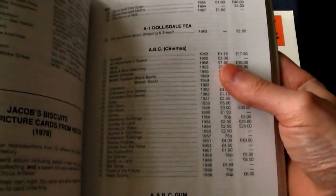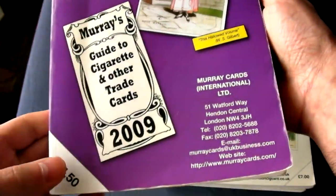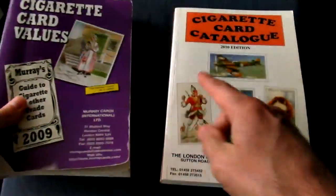The Murray's catalogue is the most widely used guide. It is much more compact than its nearest rival and contains both cigarette card and trade card prices in the same book, which means it works out cheaper. It's even got some useful tips on collecting, which is perfect for people who are new to the hobby.